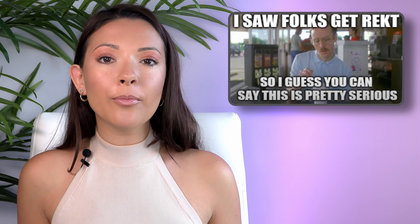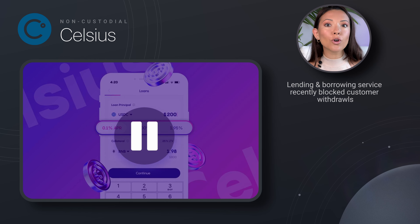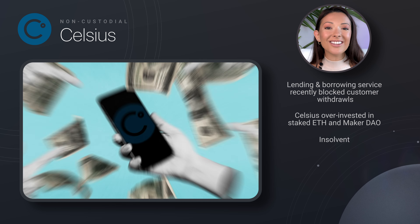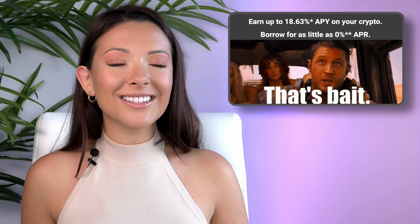Celsius is another great example of why custodial wallets can be dangerous. The centralized lending and borrowing service, with more than $10 billion in assets, recently blocked all customer withdrawals. Due to an overinvestment in staked Ethereum and a large loan on MakerDAO, Celsius doesn't have enough liquid assets to give everyone their money back. It's now unclear when or if Celsius will allow their customers to access their own money.